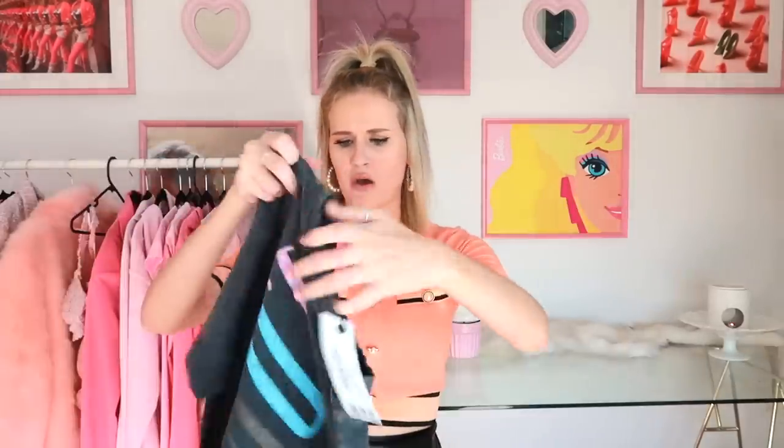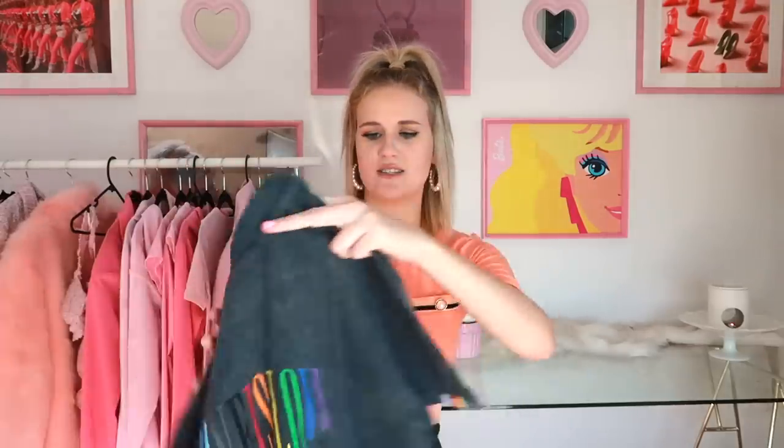The next item is a t-shirt. I did order a gorgeous skirt that was a part of this collection, but they gave me a refund on it because it sold out, which is always the worst — when you're looking forward to something and they're like, oops, we all sold. But it is what it is. What can you do? So I have this t-shirt here — it is this gray t-shirt that says 'Love is Love' on it.